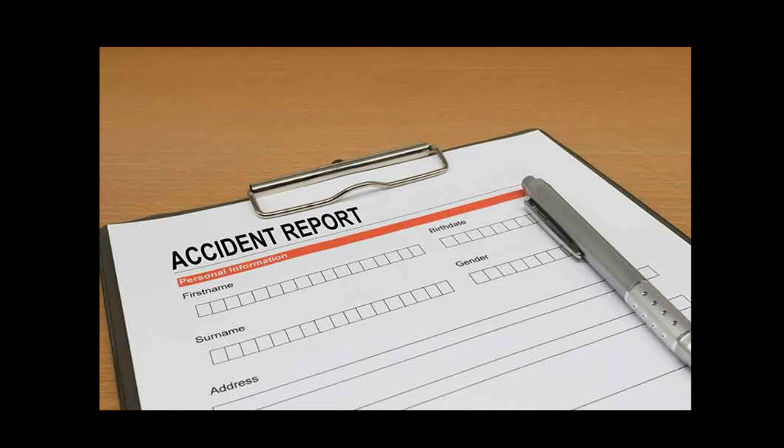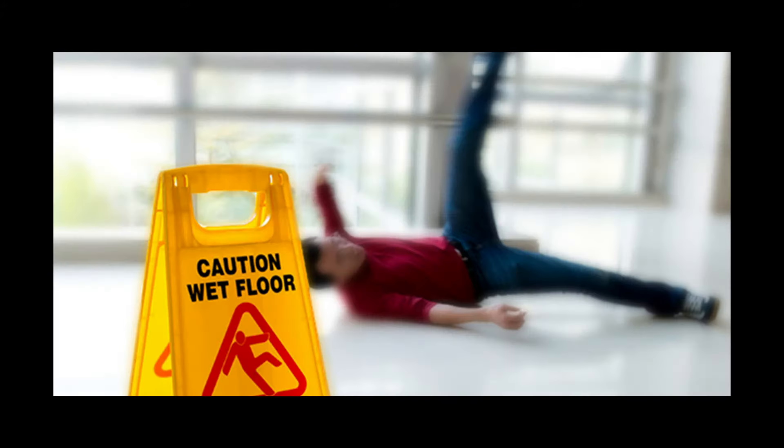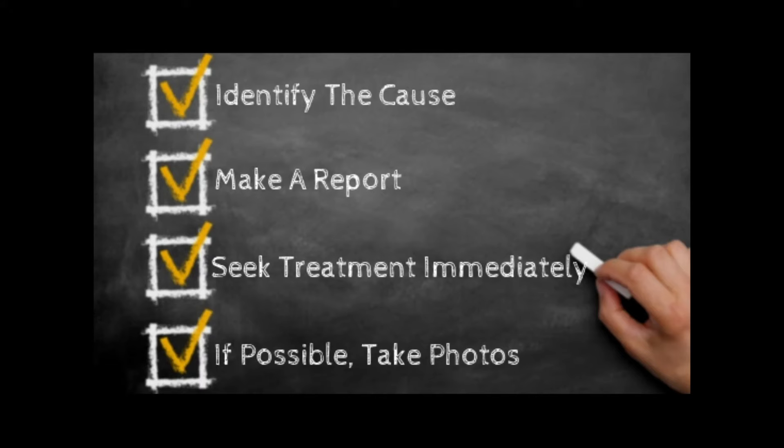You're also going to want to make an incident report. Notify the landowner or the person in control of the premises that you were injured, show them what you fell on, show them what caused you to become injured, and again take photos, and gather witness information.